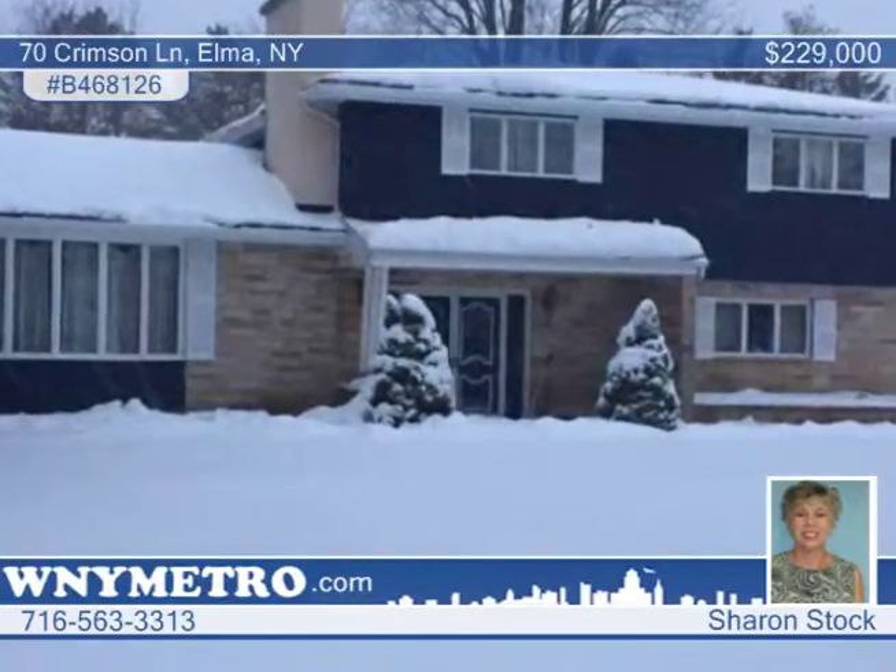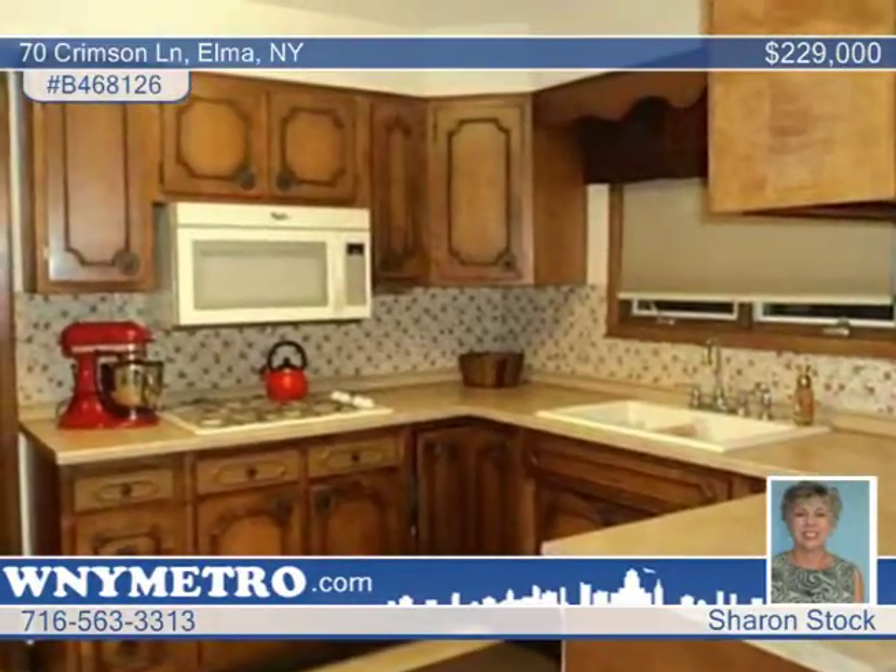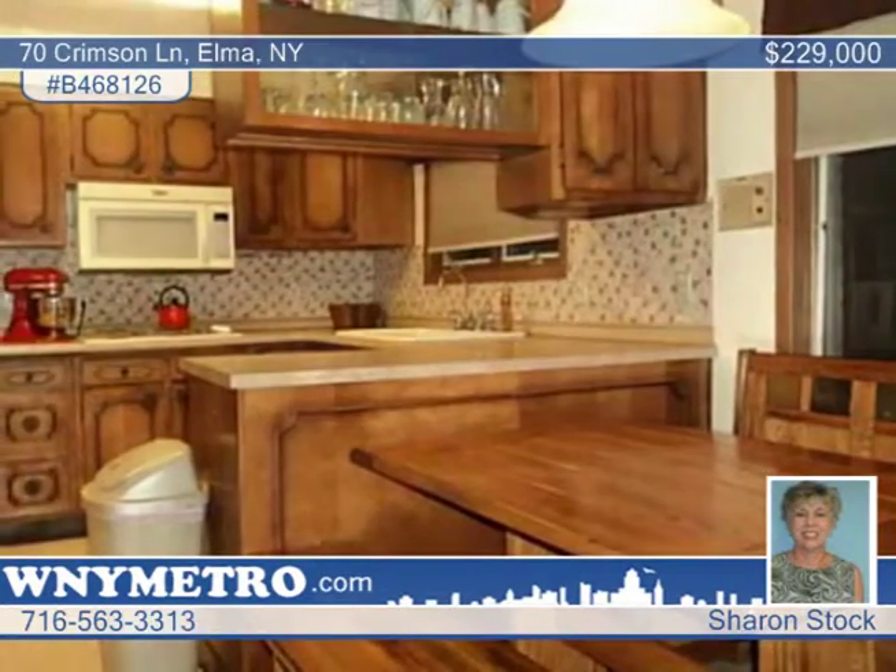Here's a wonderful split-level home on a private wooded lot with three fireplaces, hardwood flooring in the living room, dining room, and bedrooms.